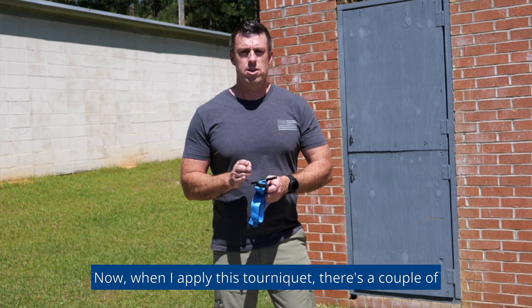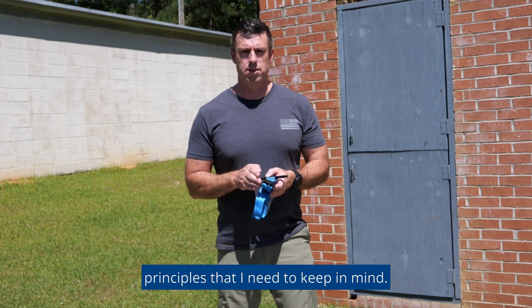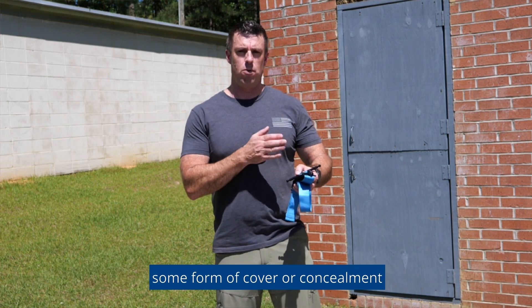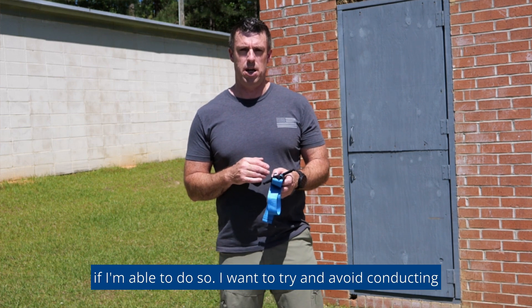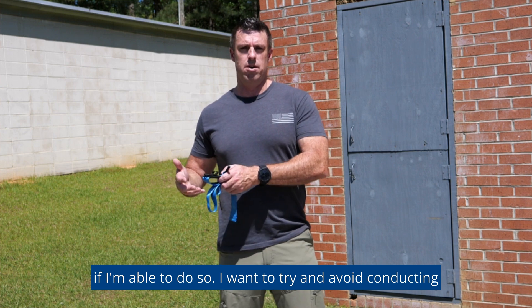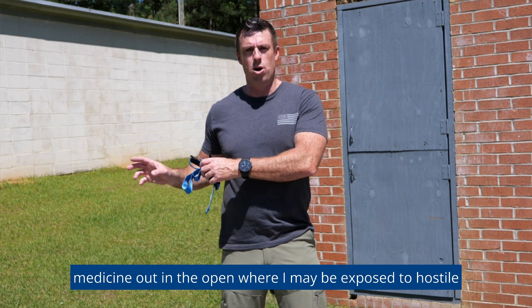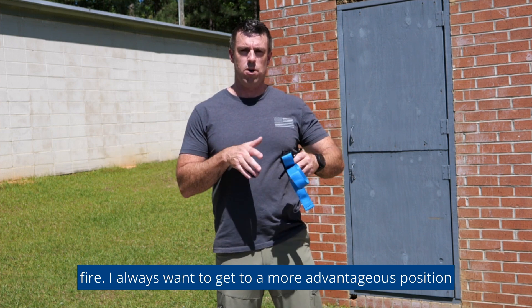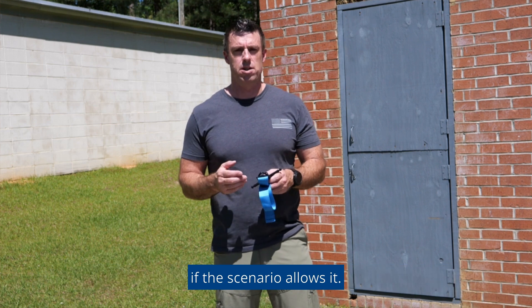When I apply this tourniquet, there are a couple of principles I need to keep in mind. First, I want to try and always apply my tourniquet behind some form of cover or concealment if I'm able to do so. I want to avoid conducting medicine out in the open where I may be exposed to hostile fire. I always want to get to a more advantageous position if the scenario allows.